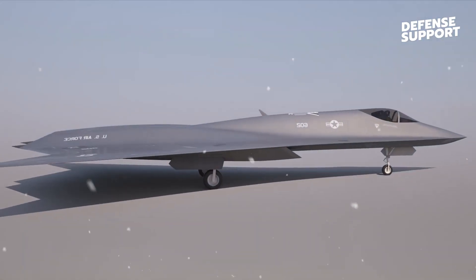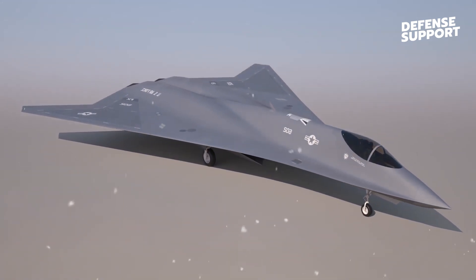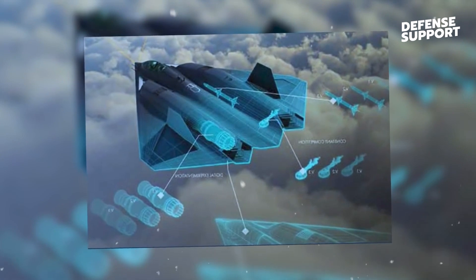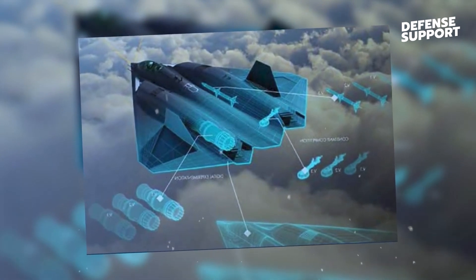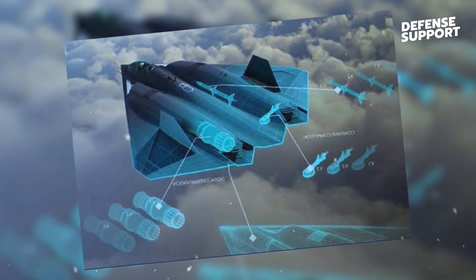Speed is another area where the sixth-generation NGAD truly shines. With its state-of-the-art propulsion systems and aerodynamic design, this advanced aircraft is capable of achieving hypersonic speeds. Hypersonic flight, defined as traveling at speeds exceeding Mach 5,